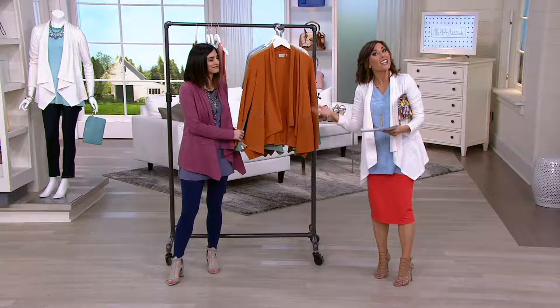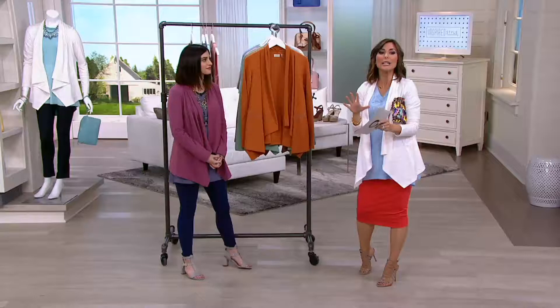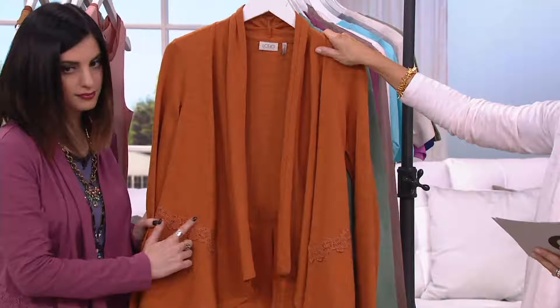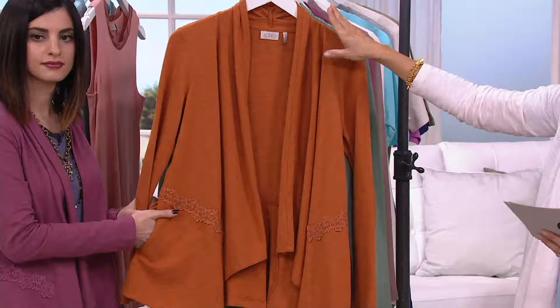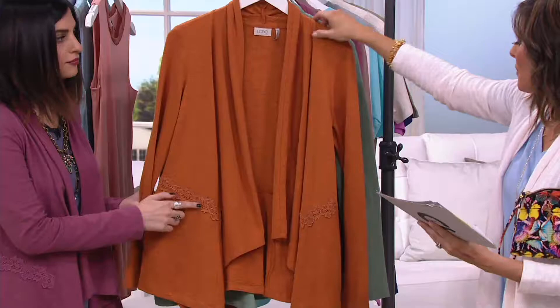The designer behind Logo, Lori Goldstein, isn't here tonight, so Jesse steps in — and she loves fashion just as much and really appreciates Lori's easy, effortless but big-style looks. This cardigan just debuted this season and tonight it's on a three easy payment plan. There's no reorder, so when Jesse and I go through the colors, take advantage of that easy pay and place your order before it's gone.